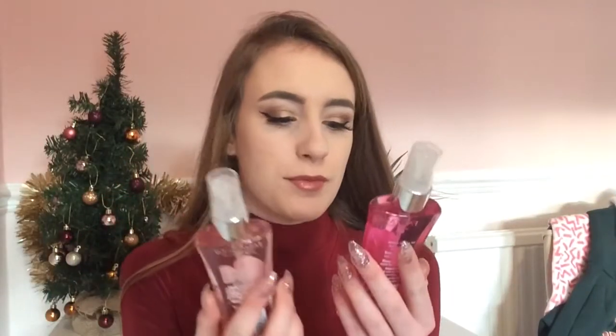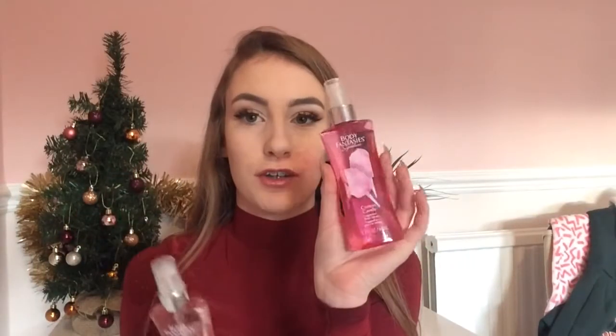In my stocking I got Body Fantasy sprays — the cotton candy one and the sweet pea one. These smell incredible. I haven't used them yet but I smelled them in the bottle and they are amazing. I can't wait to put these in my school bag and use them. They are very cute as well.